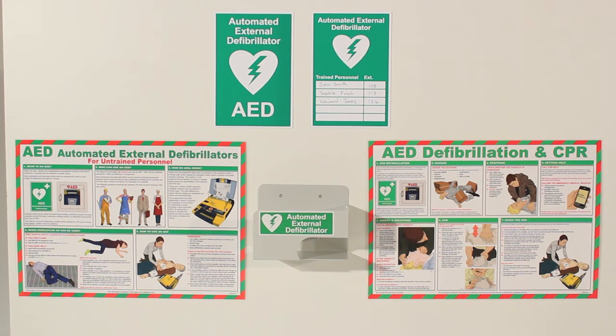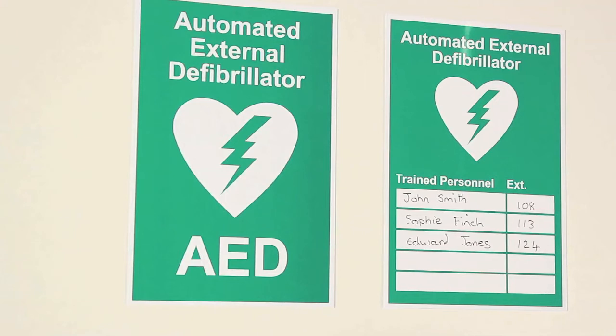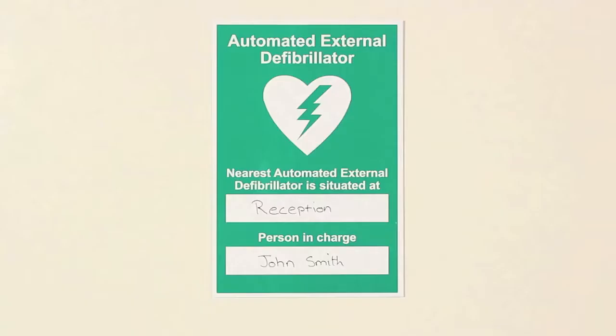A range of supporting signage is available to help increase the visibility of an AED and help direct a user to their trained colleagues. There are also signs available to help direct people to where an AED is stored.